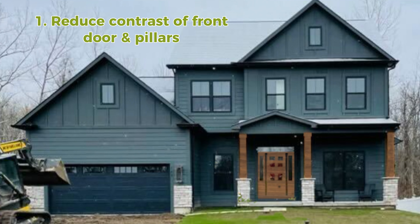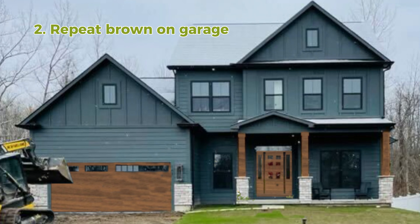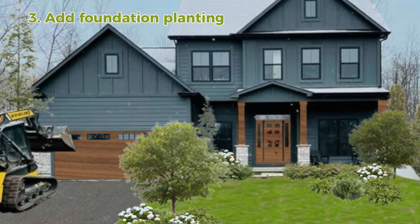Number one, we need to reduce the contrast of the front door and the pillars by staining them to be a cooler brown tone. Number two, we need to then repeat that brown and bring it over to the garage door so that it looks a lot more balanced. And number three, the stone is too light on this house. However, if we add some foundation plantings for the landscaping, then that will completely hide that fact.